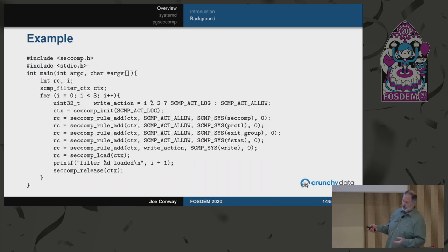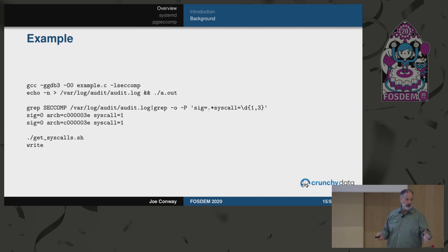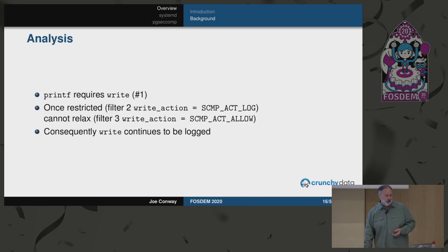In the second example, I basically have specific allow rules for all syscalls except for write, where I'm still doing the log-then-allow approach. So when you call it now, it looks a lot simpler because all the other syscalls are specifically allowed. Now you can see that the write syscall does not get logged the first time, but it does get logged the second two times because of that second filter. Printf gets write and it gets logged twice.